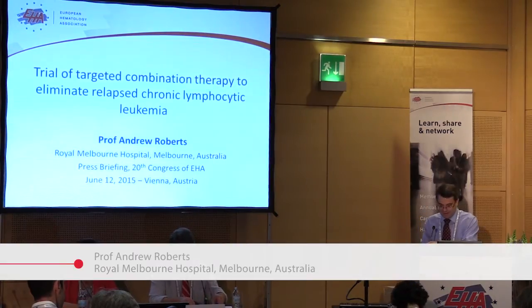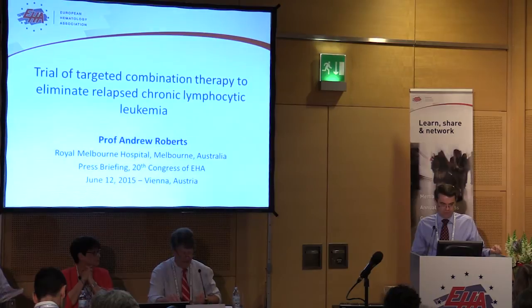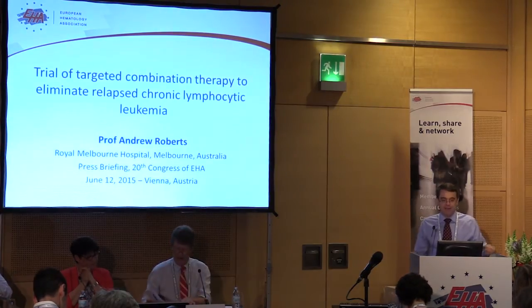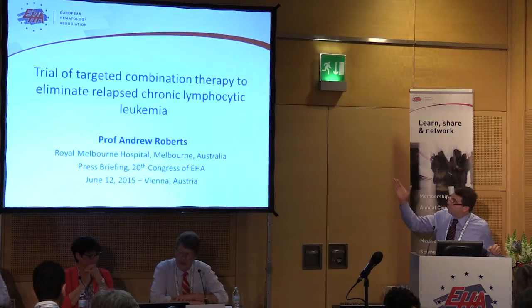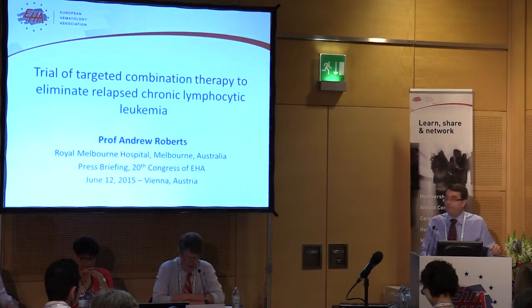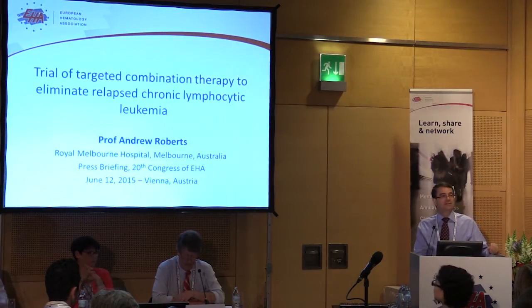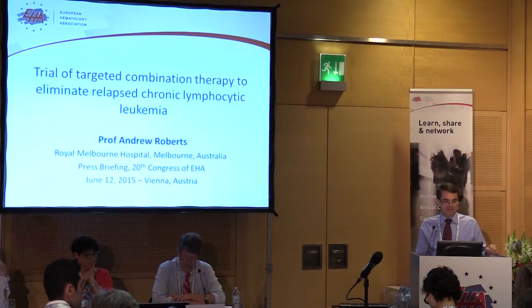It's a pleasure to be here to present on behalf of my colleagues and particularly on behalf of the patients who've gone on this trial. You've heard the scientific title. This is more a lay title that we've put up here because I think this gives you a sense of the direction where this type of research is heading.